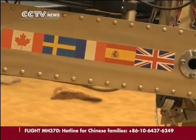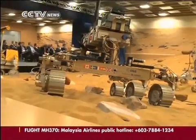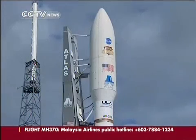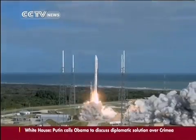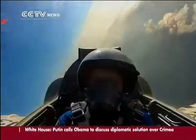Britain is one of 20 countries funding much of the 1.2 billion Euro ExoMars budget. After the US space agency NASA pulled out of the project last year, its Russian counterpart Roscosmos came on board as a full partner.